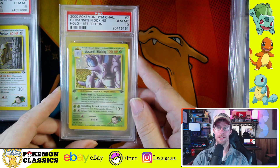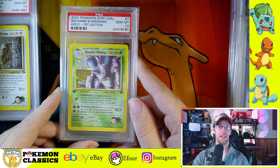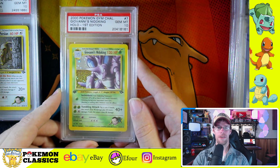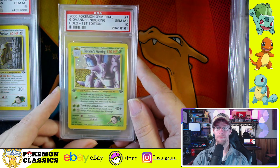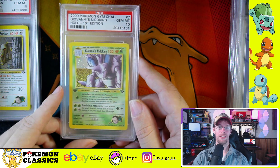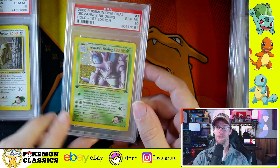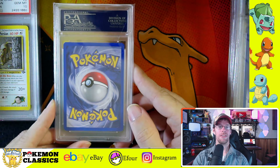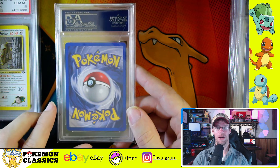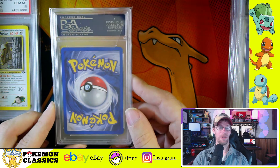Next up we have Giovanni's Nidoking. This isn't one of the more popular cards in the set, but I really like it. Nidoking is one of my favorite Pokemon, and prior to this I believe the only one released was in base set, which was actually one of the first cards that I got. Giovanni's Nidoking has a more intimidating attack pose. You can even see Gary's Nidoking fighting against Giovanni in the anime when he had Mewtwo, and so that's something I always think about with this card.